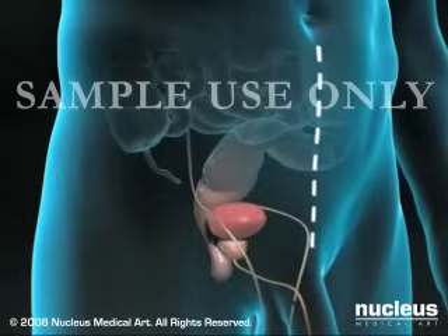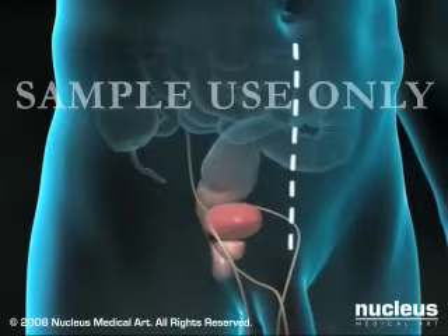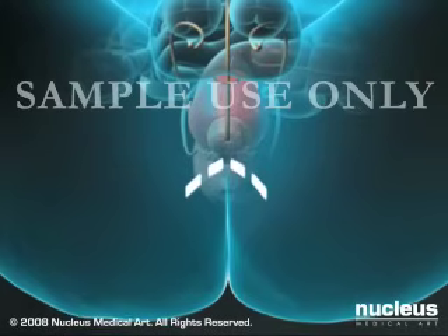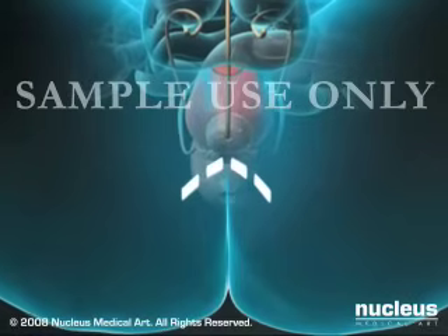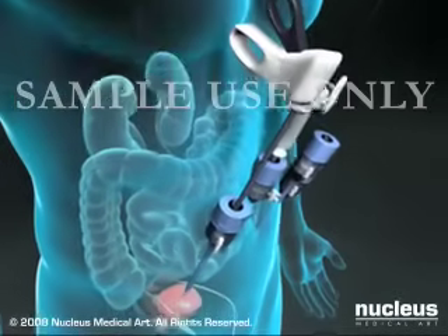In an open retropubic prostatectomy, the prostate is removed through an incision in the lower part of the abdomen. In an open perineal prostatectomy, the prostate is removed through an incision in the perineum, which lies between the rectum and the scrotum.